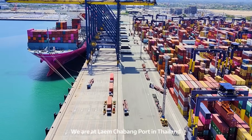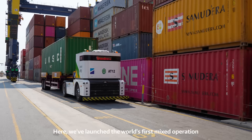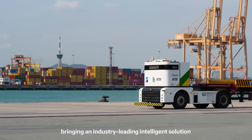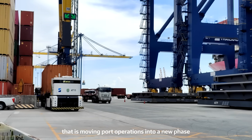We are at Laiam Shebang Port in Thailand, a vital hub connecting ASEAN. Here, we've launched the world's first mixed operation of autonomous and manual container trucks, bringing an industry-leading intelligent solution that is moving port operations into a new phase.